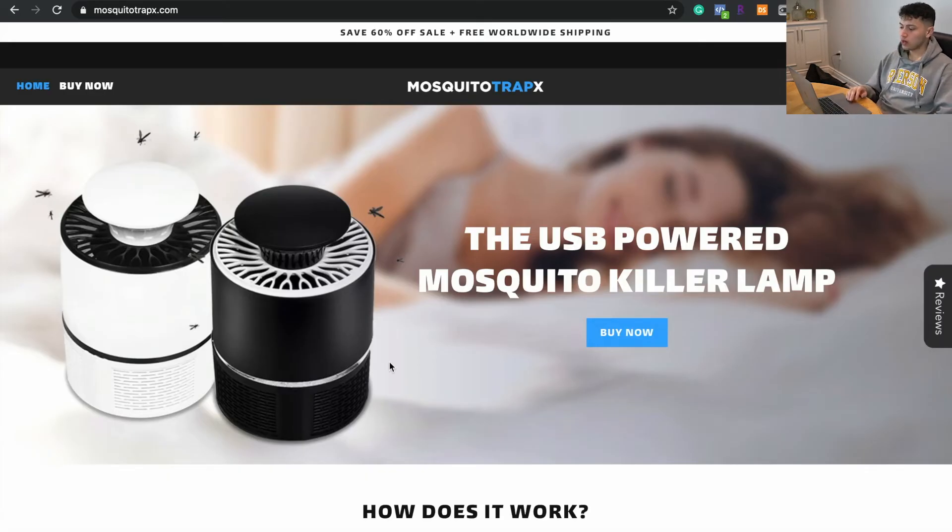Going into store number two, we have an actual branded one-product store that we've seen quite a bit since the summer — it's still being run to this day. If something's been on Shopify for a long time, you know it's selling pretty well. I've actually seen this product on multiple websites before. Already just off the bat you can see how nicely this website is done.